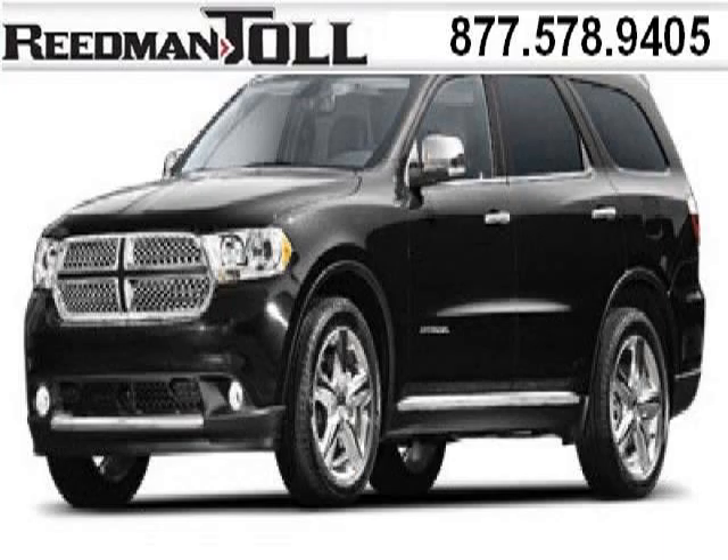This Durango would look so much better with you behind the wheel instead of sitting on our lot. And with climate control, automatic transmission, it's bound to sell fast. The airbags and Dolby stereo only makes it more attractive. Low miles means it's fresh and ready to get out there.